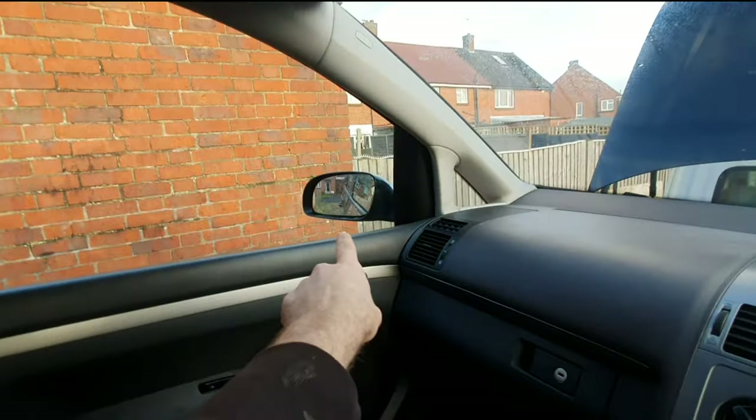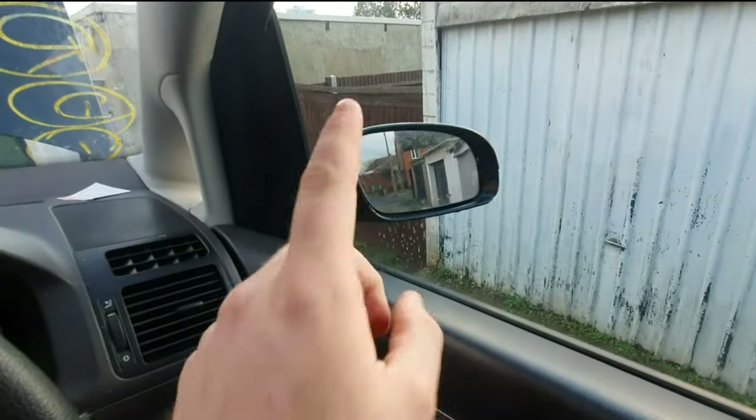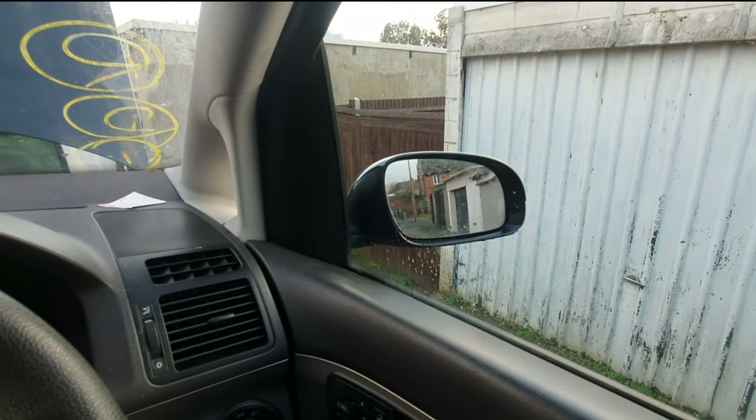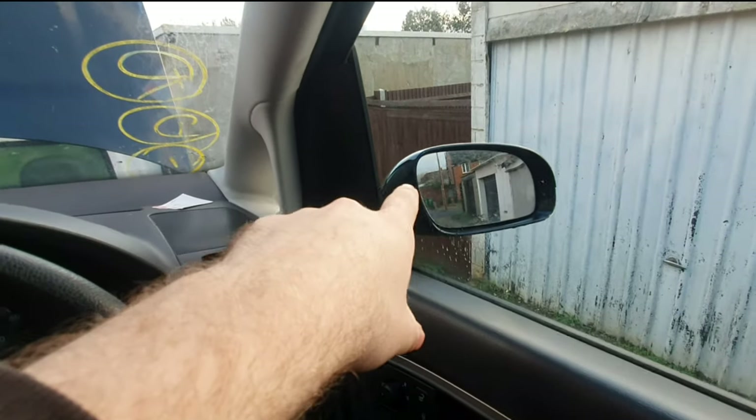Also we're going to be swapping these mirrors - they're going to be going onto the Caddy because the existing ones are very, you know, in your face. These are a lot smarter. I'm going to get them colour-coded as well, along with the rear bumper on the Caddy that's booked in to be resprayed - so that will be all colour-coded. The door handles on this go onto the Caddy as well. I'll get the painter to paint these ones because they've already been painted, not textured like the ones currently on the Caddy.